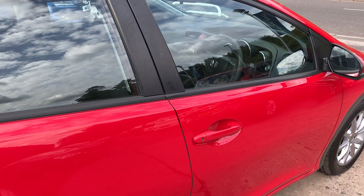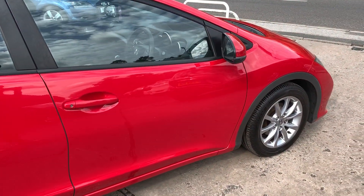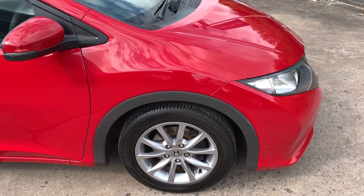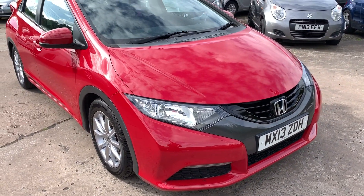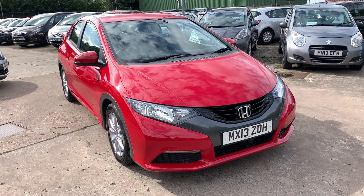We'll MOT and service the car for you when it's sold. Part exchange is welcome. Finance is available via our online calculator. The car has been HPI and mileage checked, and we also include a free 12 month AA membership. Available at Cantilever Car Centre, Station Road, Latchford, Warrington, Cheshire.